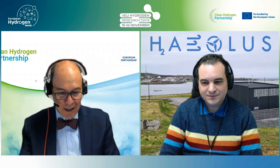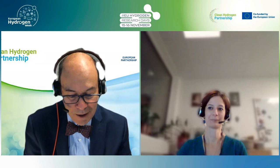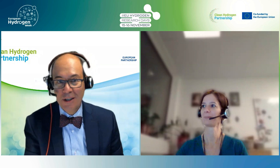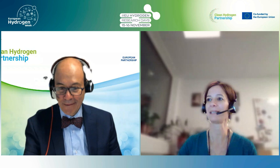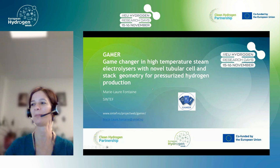We are running a bit late, so let's move ahead to our last presenter, Miss Marie-Laure Fontaine, to present two projects: GAMER and WINNER. The first project is called GAMER, which stands for Game Changer in High Temperature Steam Electrolyzer, with a twist: we are focusing on tubular cell and stack geometry for pressurized hydrogen production. The project started in 2018 and finished in 2022, with approximately 3 million euros budget. Sintef was the coordinator. Partners include Carbon Recycling International in Iceland, CSIC ITQ in Spain, Kursdek Membrane Science in Norway, University of Oslo, MC2 Ingenieria Systemas in Spain, and Shell Global International in the Netherlands.